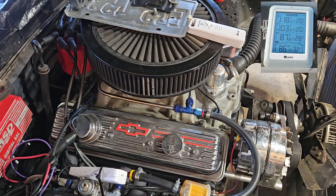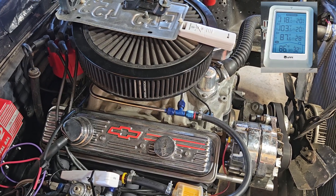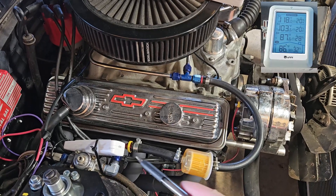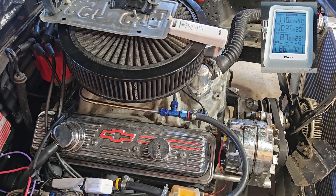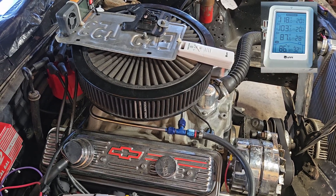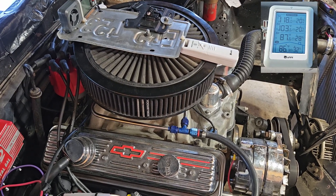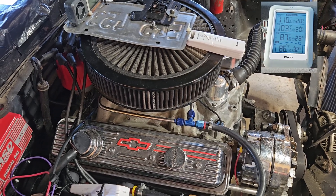After the ten minute drive with the open cowl, these are the readings: 118 degrees on the fuel regulator, 103 degrees at the front of the air filter, 87 degrees at the rear of the air filter, and 86 degrees inside the car. Still around 85 degrees outside.